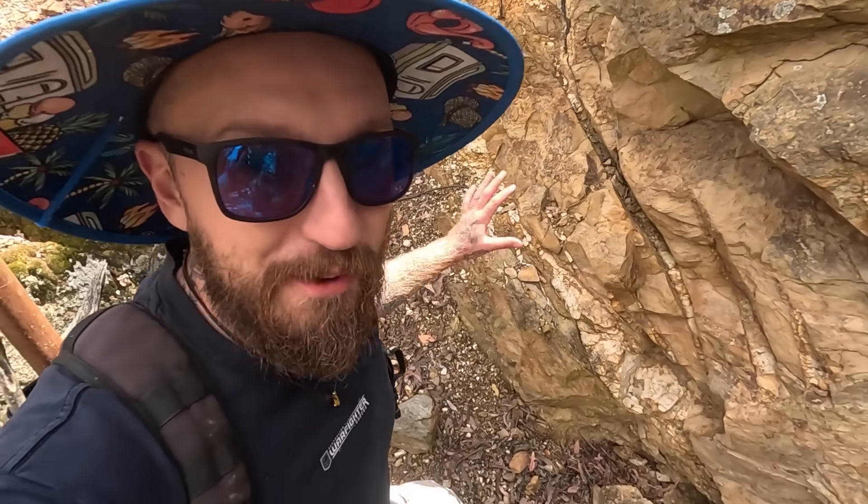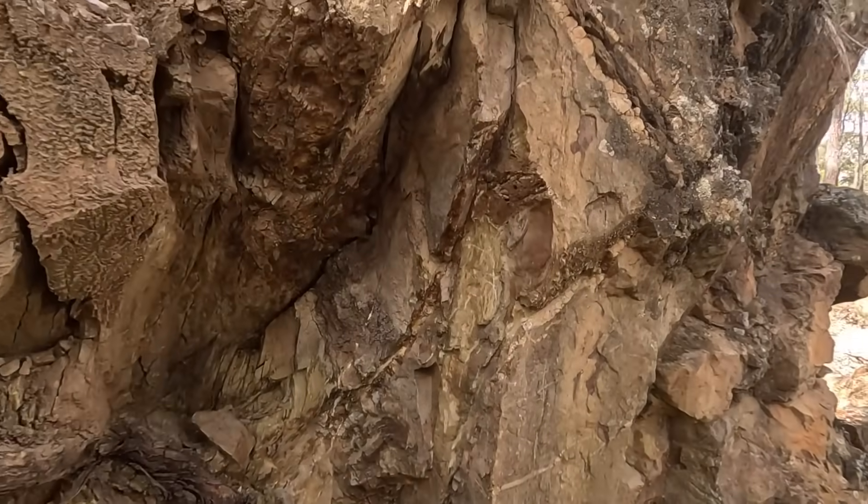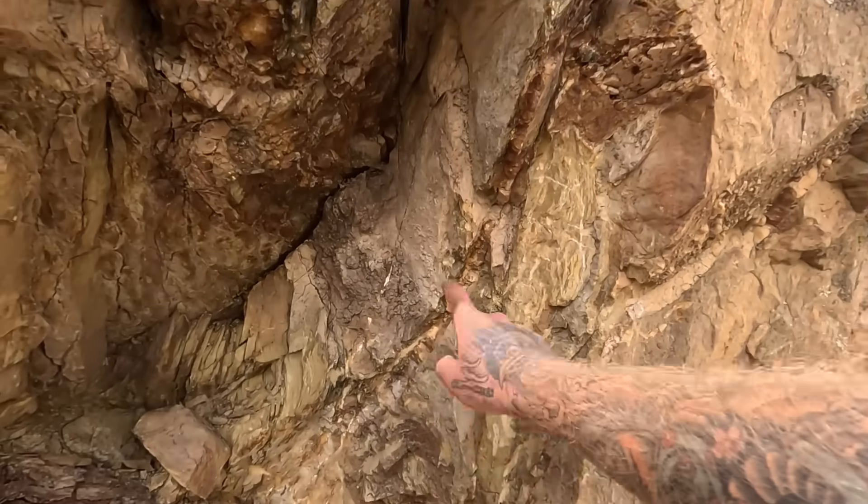These are the vein structures I want to focus on today — this one, and this one over here. Other people have been here since we were last here, and they've chiseled out more of the vein that we worked. That's part of working on public land — that's cool. At least I know how to find it.